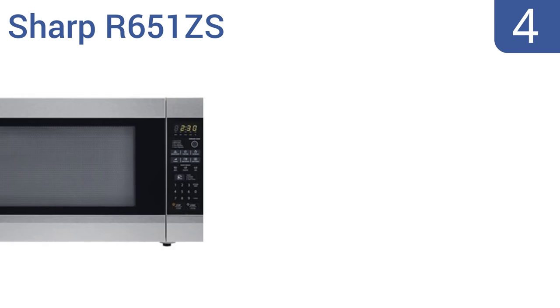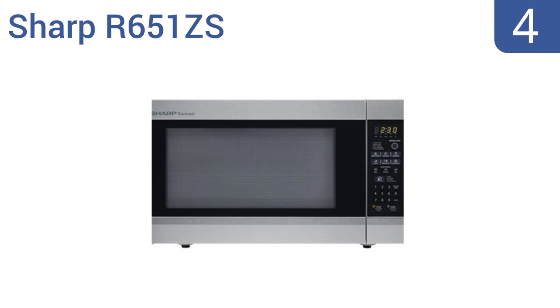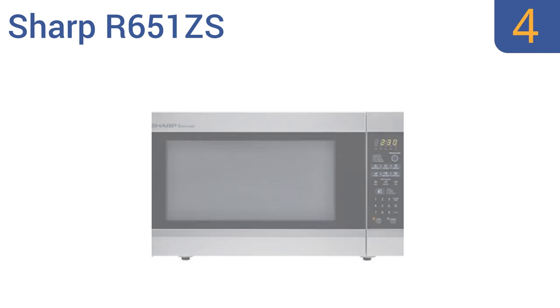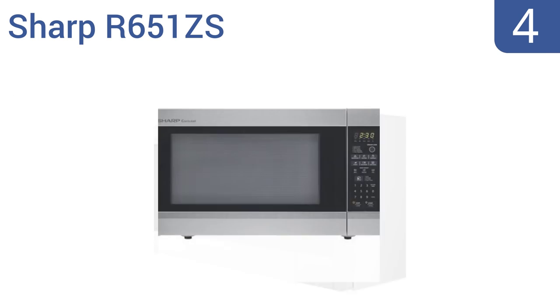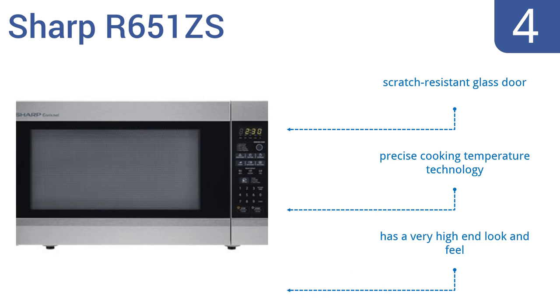At number 4, the Sharp R651ZS is the perfect appliance for entertaining, as it's able to fit larger serving trays and casserole dishes. It features a modern brushed stainless steel finish that can be built into any cabinet for a custom look. It has a very high-end look and feel, and utilizes precise cooking temperature technology. It comes with a scratch-resistant glass door.